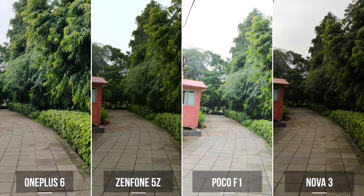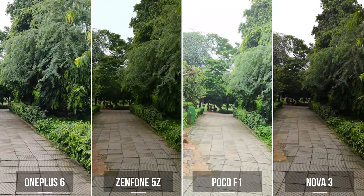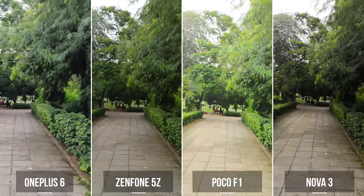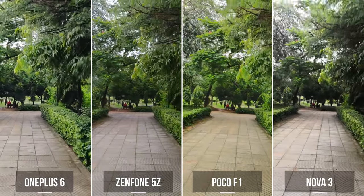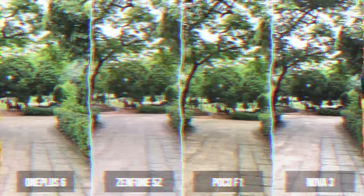So, this is a clip we shot while walking. Other than the Nova 3, which is the worst out of the four phones, as you can see, the rest of these phones capture videos that are pretty stable while walking. It's a bit difficult to choose one of these phones as the best. However, personally, I think the OnePlus 6 is just pretty slightly better.